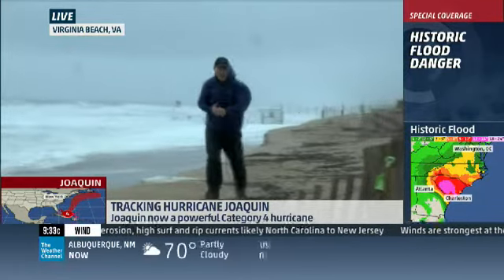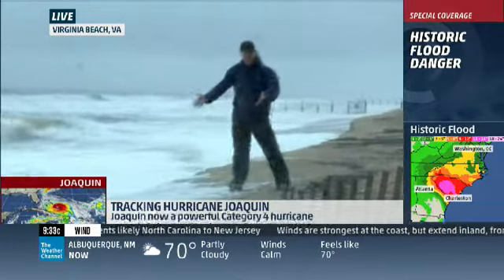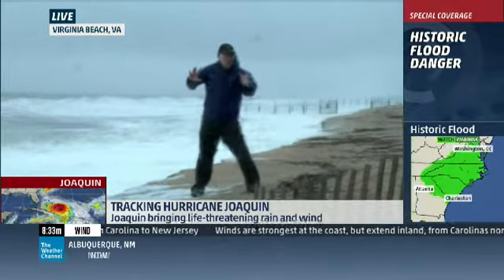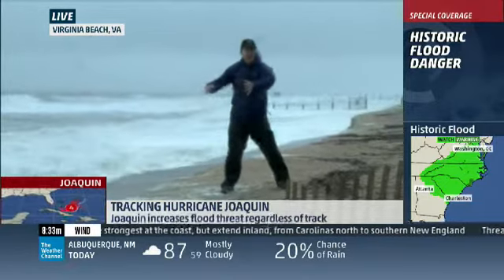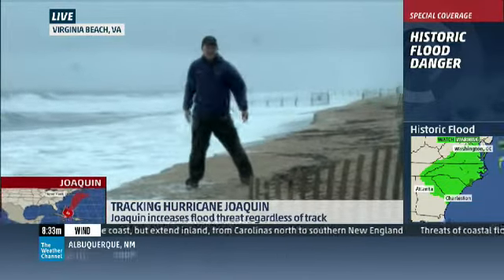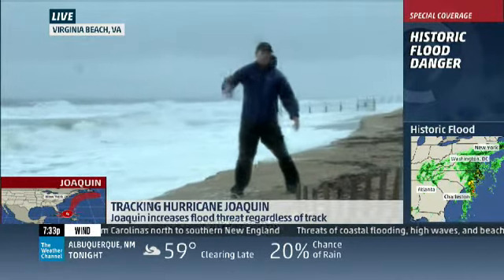That gives everyone a sense of what's going on here. There's another wave. We've got another probably two to three hours of the water being up here, and then we'll have high tide after high tide right through the weekend with this wind — this is stronger than what we had the five days last week.